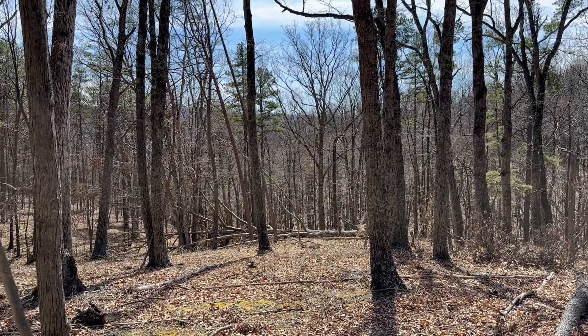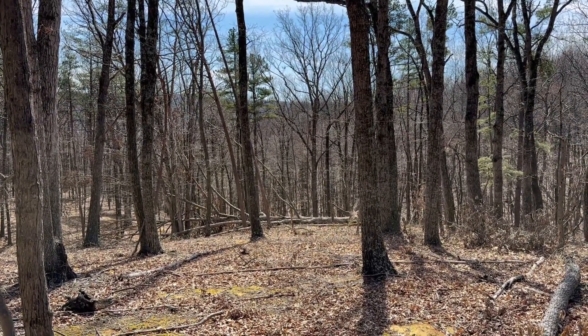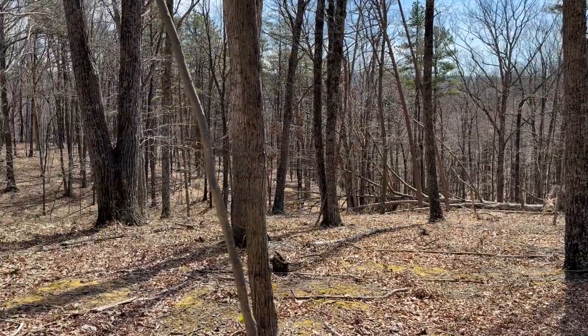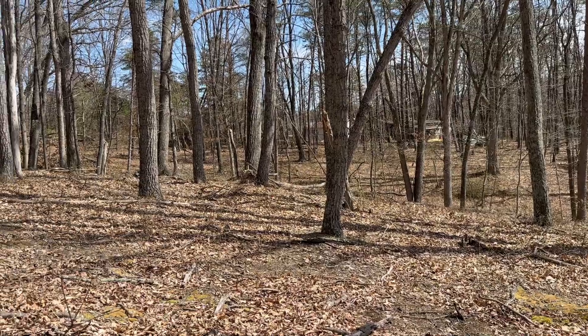Where I'm at here, you can see a nice view looking into the mountain in this direction. I'm on the far right-hand side of the property if you're looking at it from the road. Hardwoods throughout — it lays nice, it's all usable.